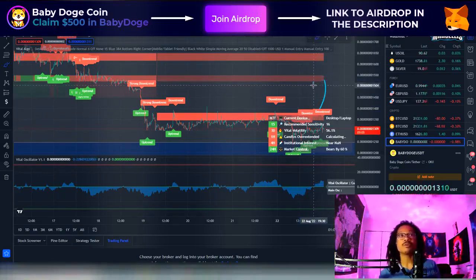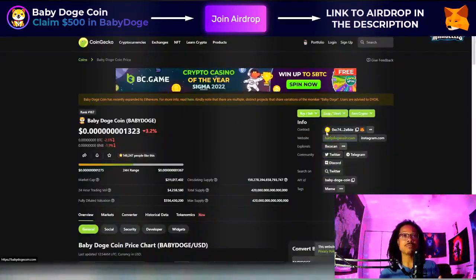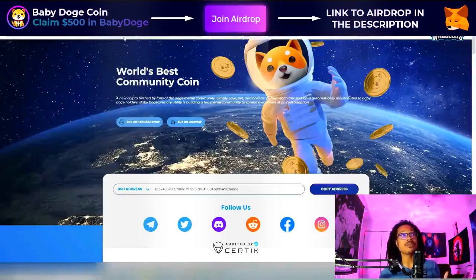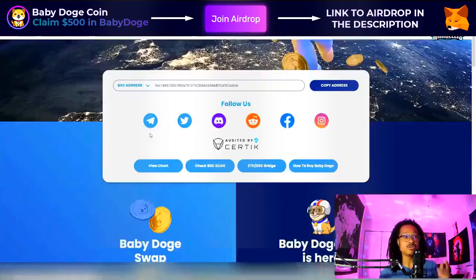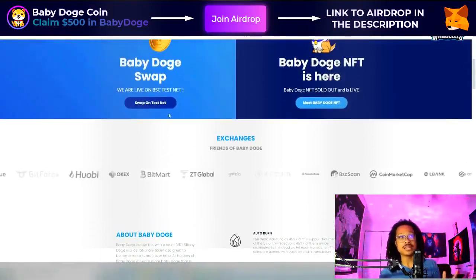If we can pass that resistance area, then eventually we can get all the way up to about 1524. So there is a possibility for Baby Doge to rise, but really we do need the Baby Doge swap to come out — the actual main net version. We got the test net, but there are a lot of errors on it. Once we actually get the main net out there, I think Baby Doge has a huge possibility of pumping big after that.